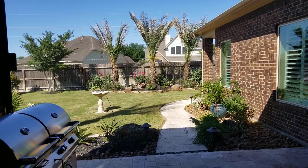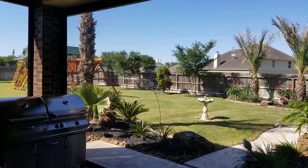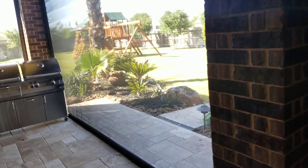Here is the fixed screen wall that we built for the customer — everything nice and tight.